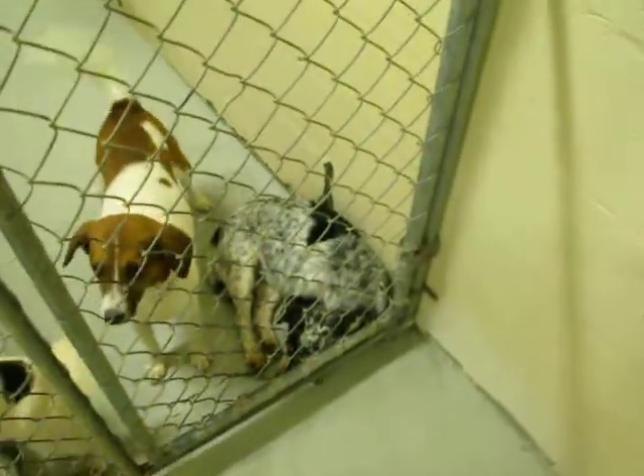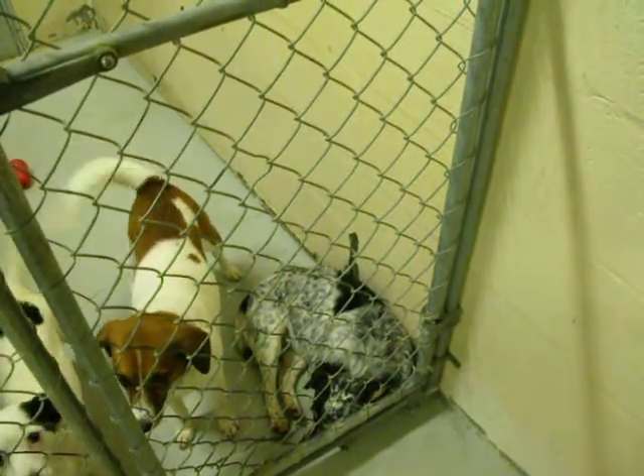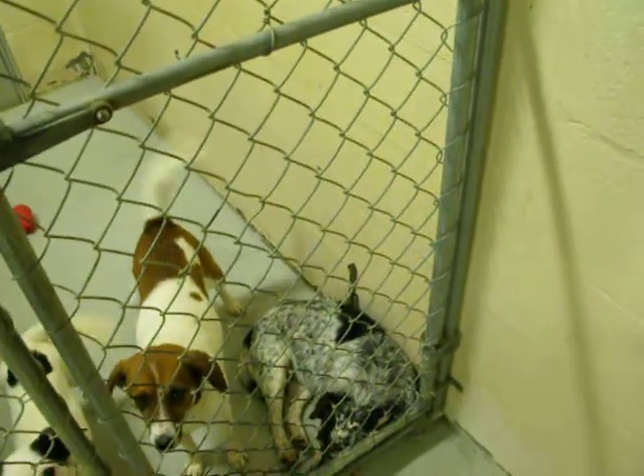The little Heeler mix — the Merle Heeler mix — is a female.